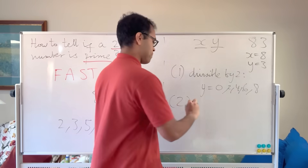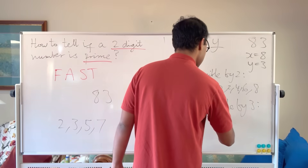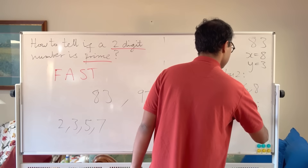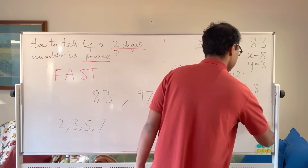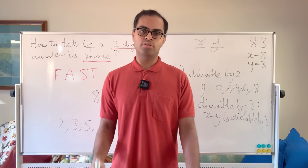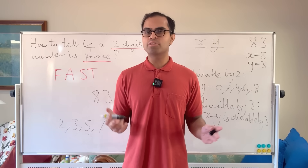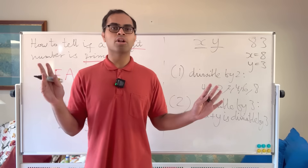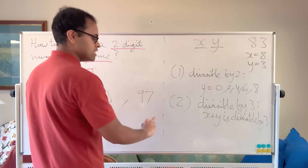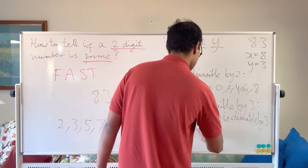Divisibility by 3: there's a nice test. If x + y is divisible by 3, then our number is divisible by 3. This converts the problem into checking whether a single-digit number — or a small two-digit number — is divisible by 3. For example, 96 gives x + y = 15, which is divisible by 3.